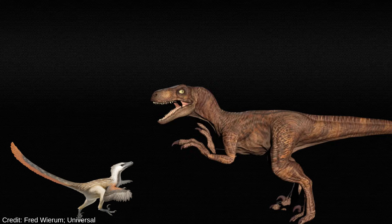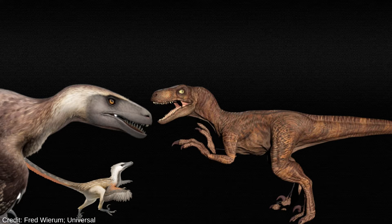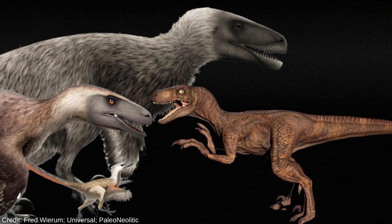We all know that Velociraptor was a tiny murder turkey compared to the giant Jurassic Park depiction. In the same year as the first film was released, a giant dromaeosaurid called Utahraptor was described, lending support to the idea of huge raptors. And now, a fragmentary giant from Uzbekistan may be over twice Utahraptor's size.